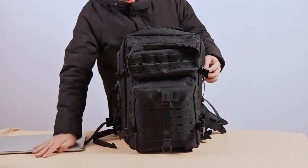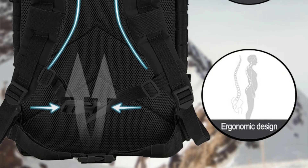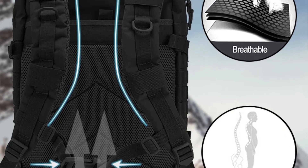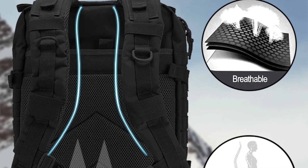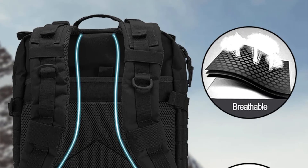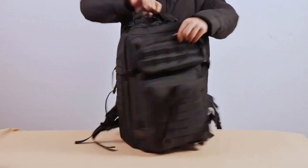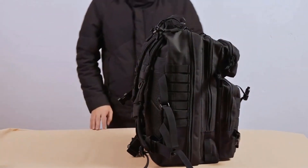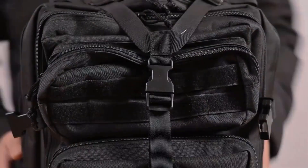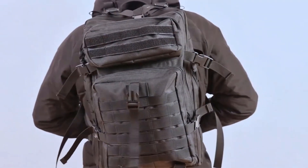Large capacity: these backpacks often offer substantial storage, typically ranging from 25 to 50 liters or more, allowing users to carry a wide range of gear including clothing and food. Tactical backpacks are equipped with multiple compartments, pockets, and MOLLE (modular lightweight load-carrying equipment) webbing, which enables users to efficiently organize and access their gear, making it easy to separate and locate items and contributing to overall functionality.